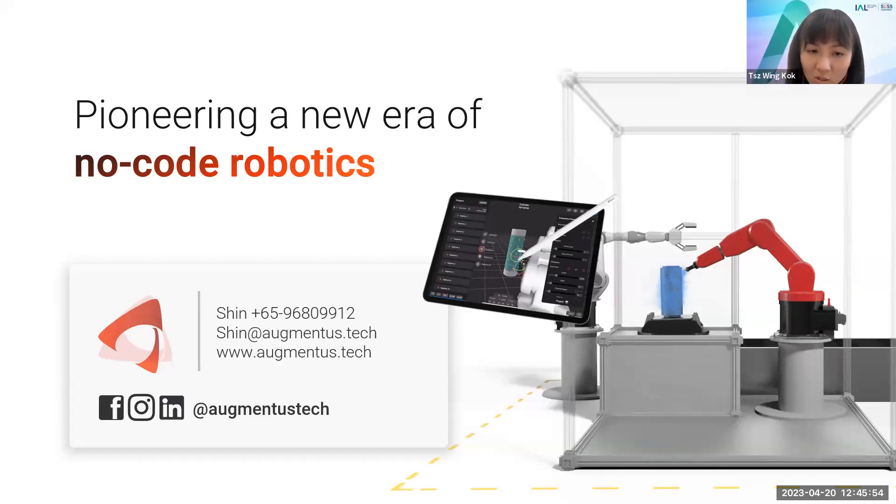So let's open the floor for questions. Anyone who has questions may unmute themselves and ask directly, or leave them in the chat.